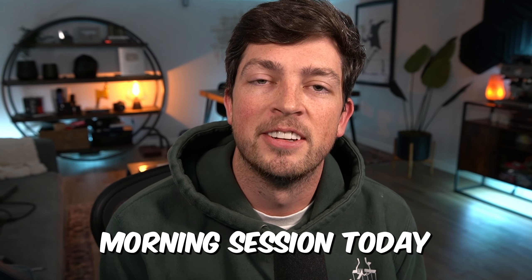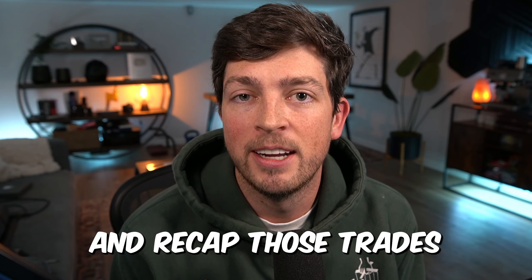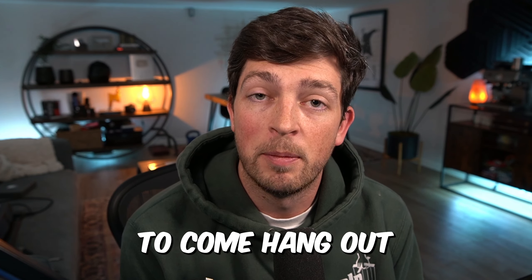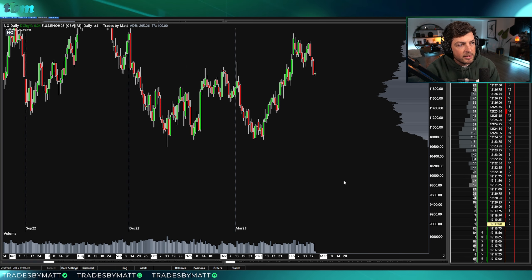I had three trades in my morning session today — two losers and a winner. We're going to recap those trades right now. If you haven't already, come hang out in the live stream; it happens on this channel every morning at market open. Let's get into the recap. Markets just opened up — this is where we're at on the daily chart.